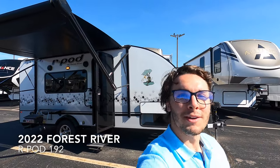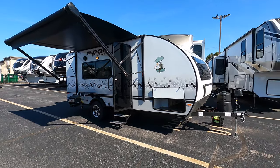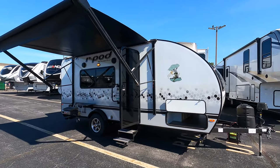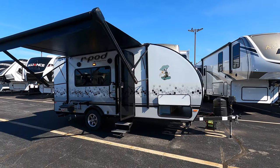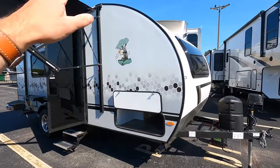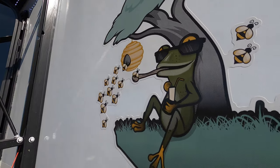Hey, welcome to Blaine RV! My name is Tristan and today I'll be showing you this new 2022 Forest River R-Pod 192. This unit is a cute little unit coming in at approximately 22 feet and two inches in length, weighing approximately 3,379 pounds. It's a fiberglass unit with the little Forest River frog logo right there.